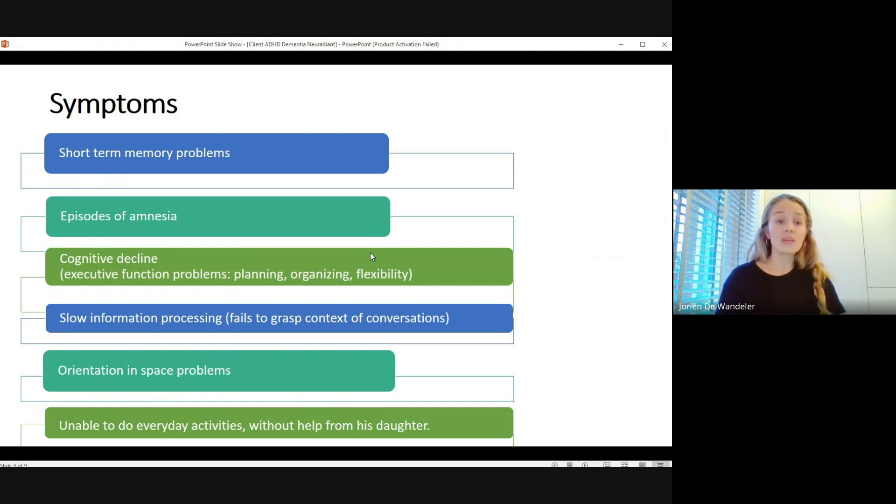Another symptom is slow information processing — during the intake when I asked him a question, his answer wasn't really adjusting to the question. He didn't understand the context or why I was asking; he just gave a loosely related answer. His orientation in space is also a problem — he gets lost easily. The combination of all these symptoms makes him unable to function properly, and his daughter actually moved in with him to help. Our goal is to make his daughter able to move out again. She's 25 years old, so it's not a good situation for her.